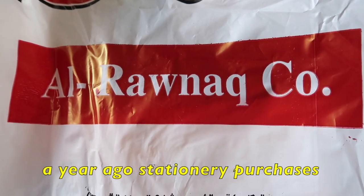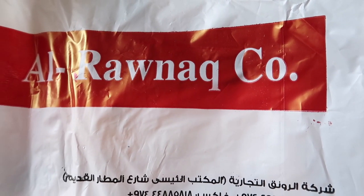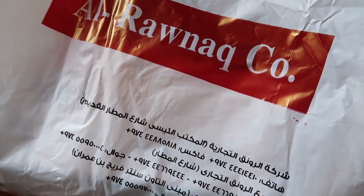On March 31, 2023, I went to the Bin Omran branch of Al-Ranak Trading here in Qatar and I bought several items. The bag is quite big, so let's begin the haul.